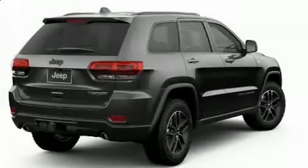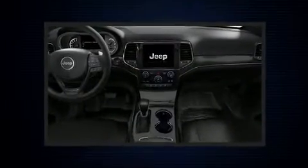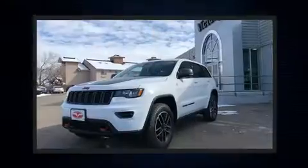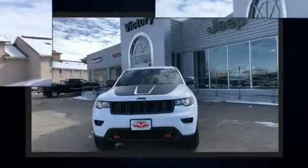Discerning drivers will appreciate the 2019 Jeep Grand Cherokee. A wealth of standard features mean that you no longer have to sacrifice, such as remote keyless entry, voice activated navigation, power front seats, a power lift gate, skid plates, a trailer hitch, a roof rack, and a blind spot monitoring system.